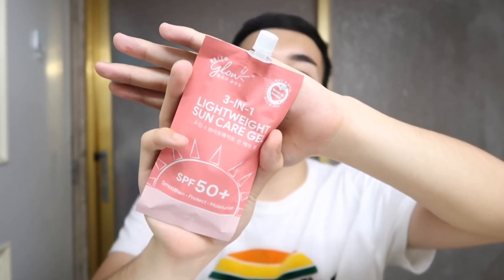Okay guys, the first step is this sun care gel from Hello Glow. It's a new product from them, and this is my first time using it. Thank you Hello Glow for giving this to me. I'll use it as a sunscreen and primer because I saw it contains dimethicone, so it should work well under makeup. It's priced at around ₱350 and comes in 50 grams.